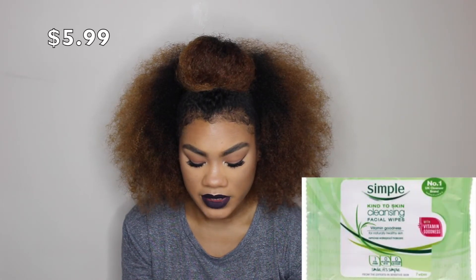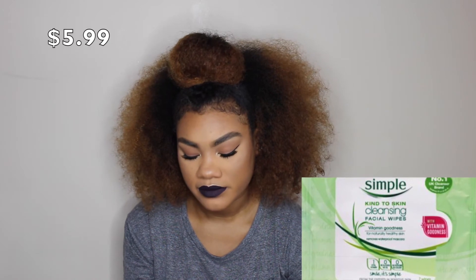The last product from the Simple line is their Cleansing Facial Wipes. I know I said I was going to stop using makeup-removing wipes, but you never know if you're on the go and need a wipe — or if you're removing fallout from under your eyes after a dramatic eyeshadow look, these will come in handy. Don't judge me!